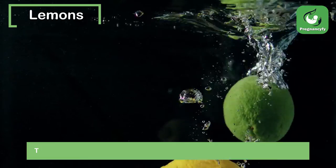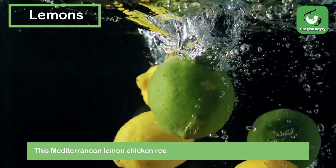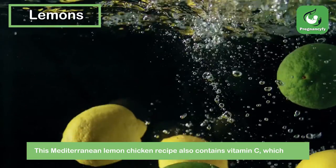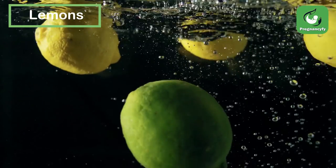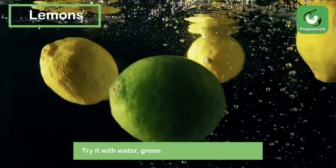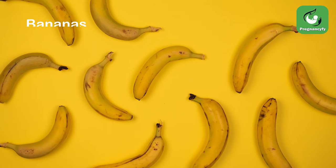Lemons also contain vitamin C, which helps relieve constipation by stimulating the digestive system. Try it with water, green tea, or a glass of lemonade.